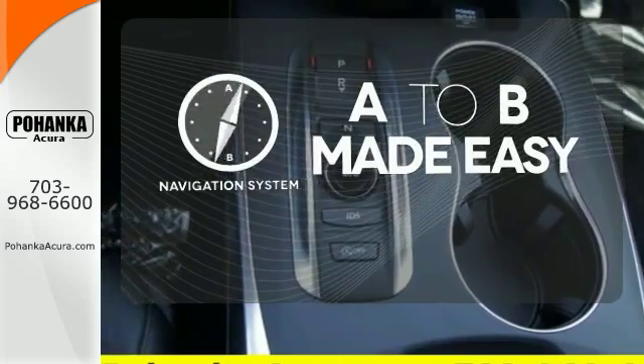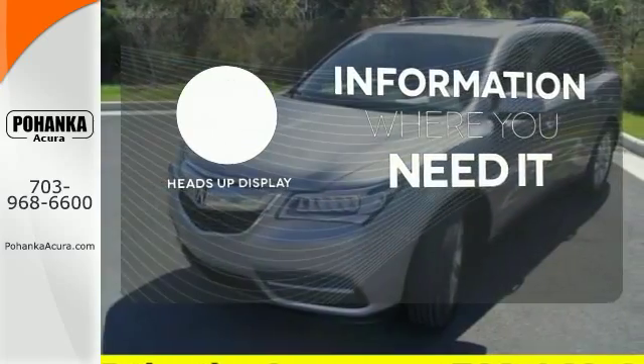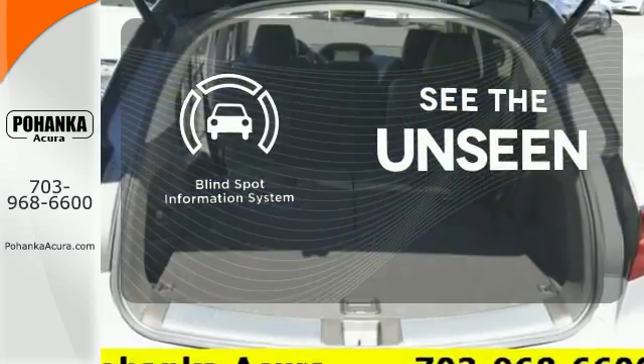Never feel lost again with the navigation system. The heads-up display will give you all the information you need right where you need it. Negotiating traffic has never been easier thanks to the blind spot indicator.